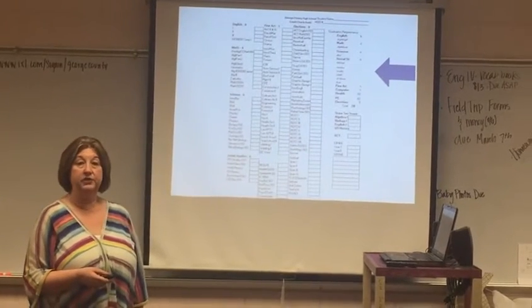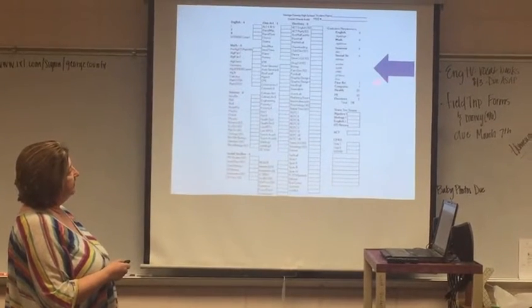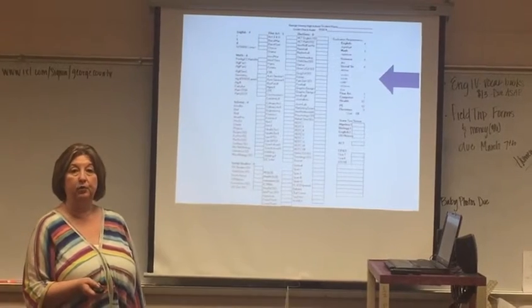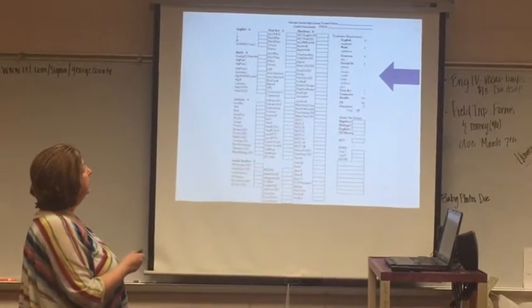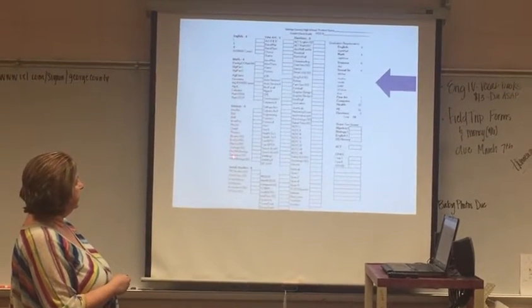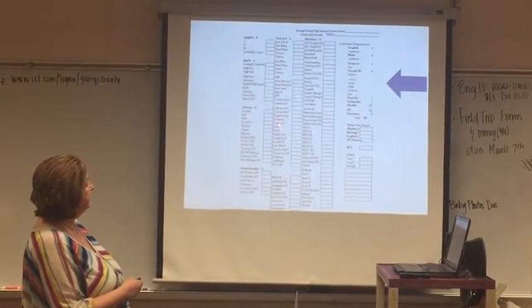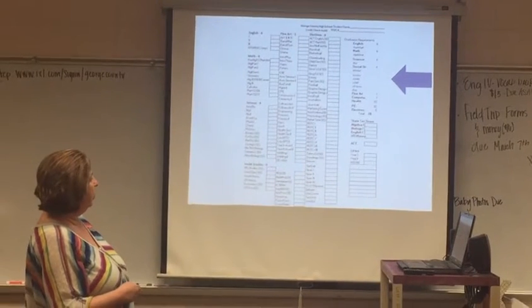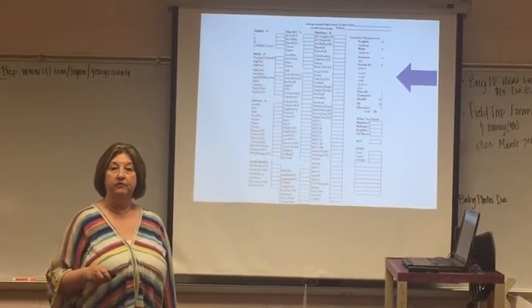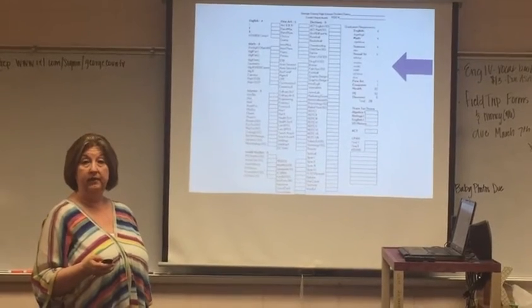The next sheet I'd like to talk about is the actual credit check form. Please note that one side of the form has the actual graduation requirements you'll need to know about in order to schedule your classes appropriately. The credit check form also has individual specific content areas: English, math, science, social studies, fine arts, CTE classes, PE, health, computer, along with all of your electives on this side. It is divided up to help you easily do your own credit check so you'll always know what you need for the next year.